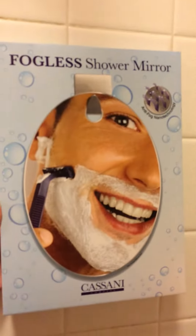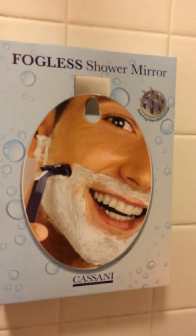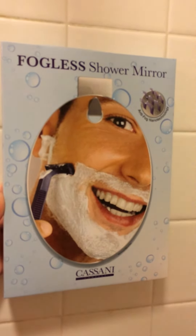We use it just about every day. This is the package that it came in. Kasani sent this to me and I thoroughly enjoyed it.